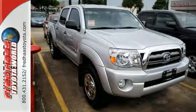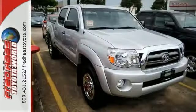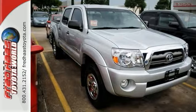You can tow your boat, camper, motorcycle, or just go have some fun. Come on in and see this Tacoma double cab short bed today and take it for a test drive.